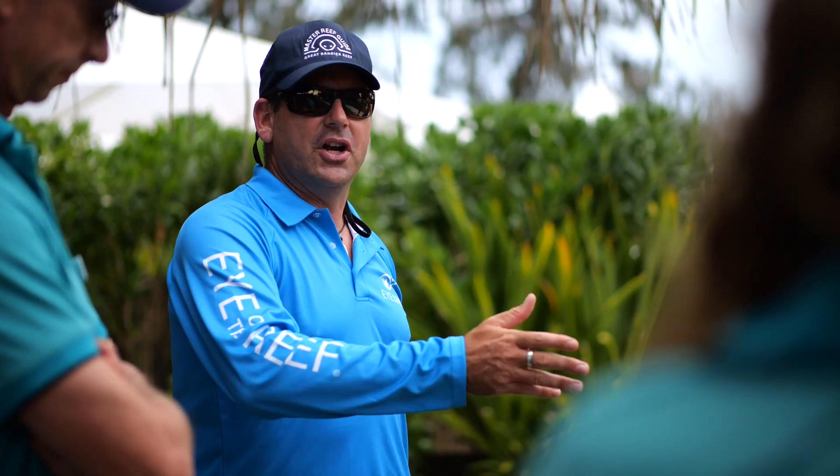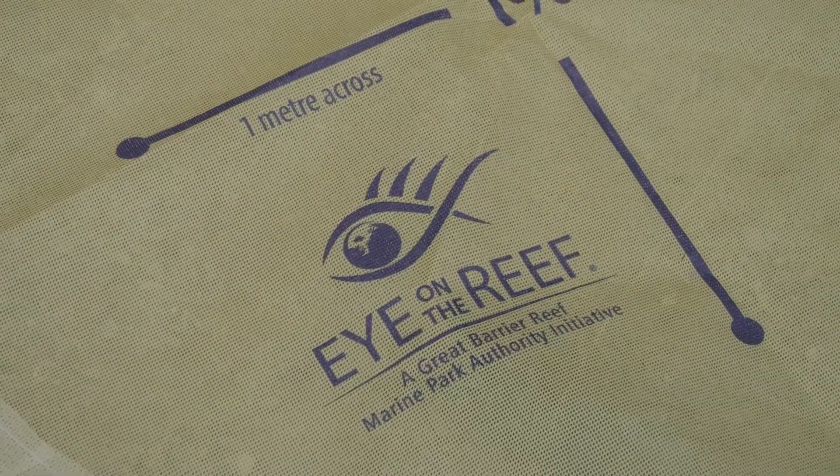Eye on the Reef is the Great Barrier Reef Marine Park Authority's Reef Health Management Database where we store all of our reef health survey information, contributed to by various programs and the tourism industry.